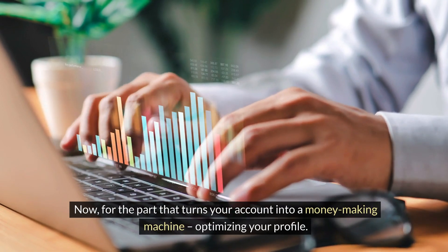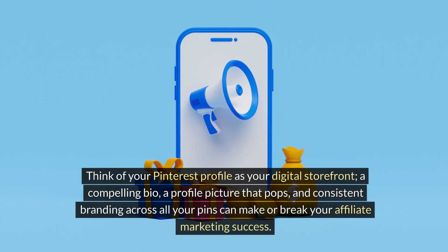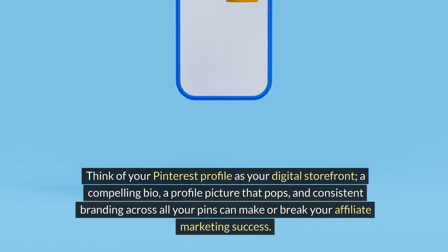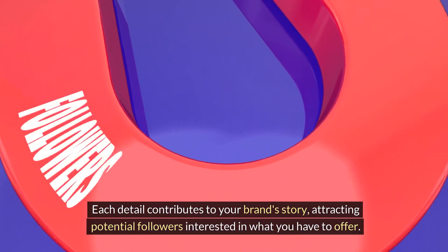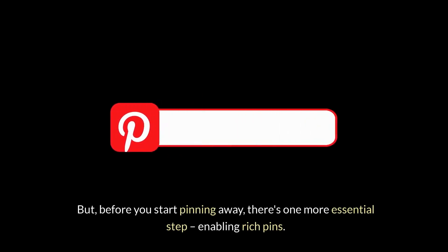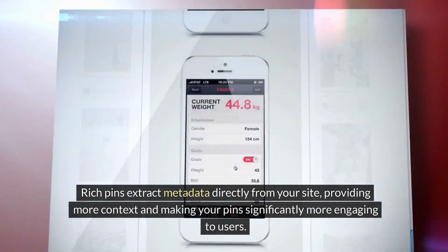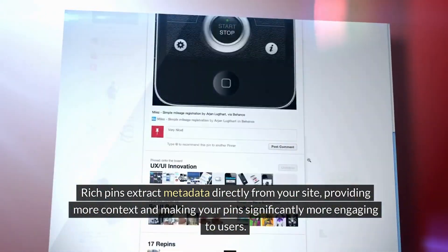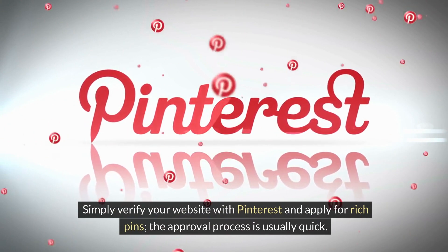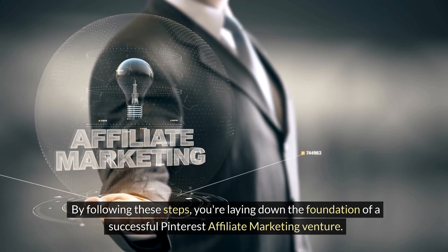Now for the part that turns your account into a money-making machine: optimizing your profile. Think of your Pinterest profile as your digital storefront. A compelling bio, a profile picture that pops, and consistent branding across all your pins can make or break your affiliate marketing success. Each detail contributes to your brand story, attracting potential followers interested in what you have to offer. One more essential step: enabling rich pins. Rich pins extract metadata directly from your site, providing more context and making your pins significantly more engaging. Simply verify your website with Pinterest and apply for rich pins — the approval process is usually quick.